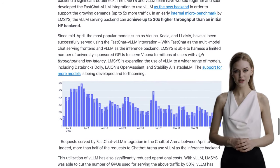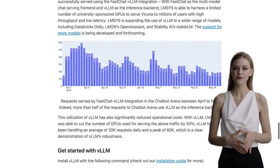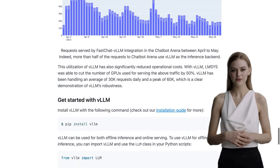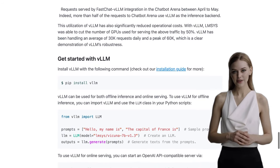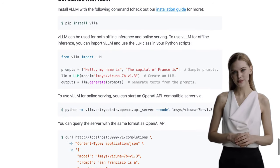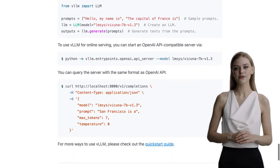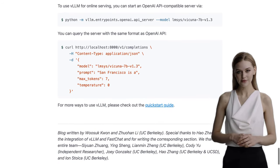So, if you're looking for an open-source library that can supercharge your LLM inference and serving, VLLM is the way to go. With its Paged Attention algorithm, you'll experience lightning-fast processing and near-optimal memory usage. And the best part? It's affordable, even for small research teams. That's all for today's AI news. Don't forget to like and subscribe for more exciting updates in the world of artificial intelligence. Until next time, happy coding!